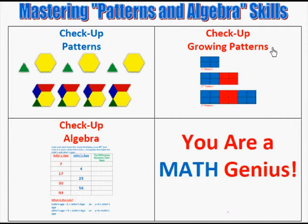Then we move on to growing patterns. You can run off the games and activities to do over and over again. Take the checkup to make sure you've mastered all the skills in this area.